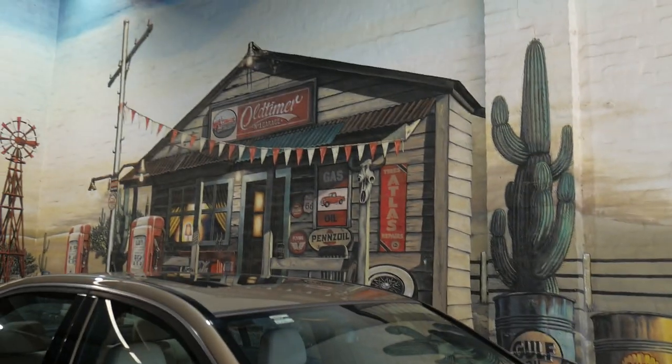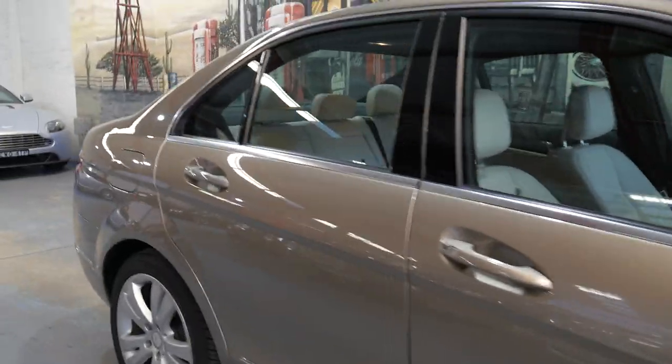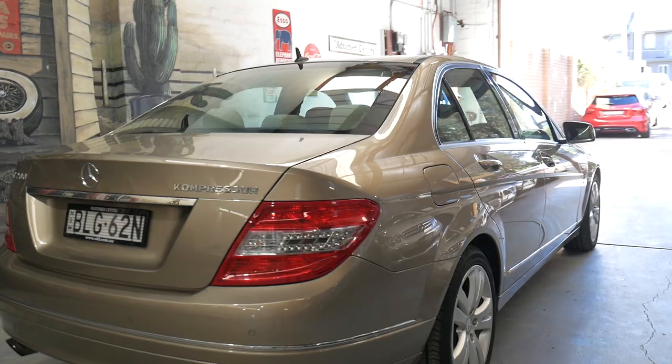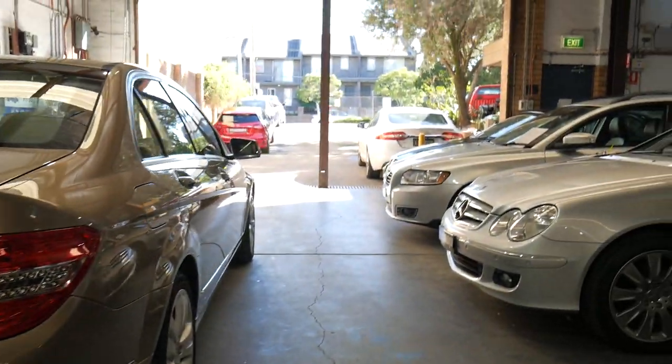Our address is 101 to 103 Illawarra Road in Marrickville. My name is Richard, or you can see Phil. We'd love to show it to you, take you on a nice drive — we're doing some great deals at the moment. We can trade in your car or just do a good deal for a cash purchase. Thanks a lot for taking the time and we look forward to meeting you very soon. Cheerio.